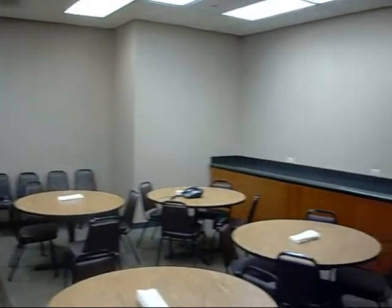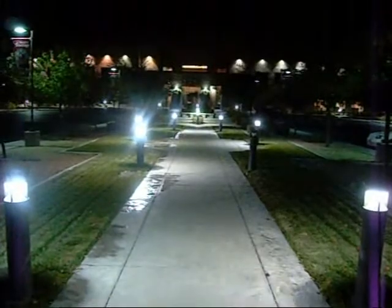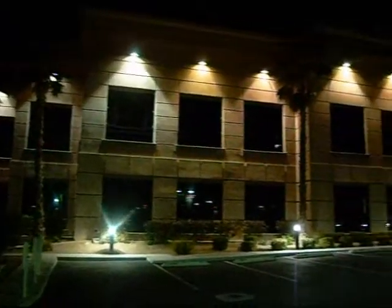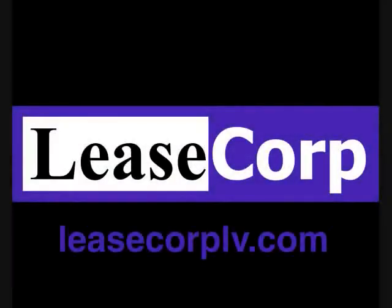The center also features a fantastic common area break room with refrigerators, vending machines, and plenty of table space. The facilities feature card lock security and the center is very well lit at night.